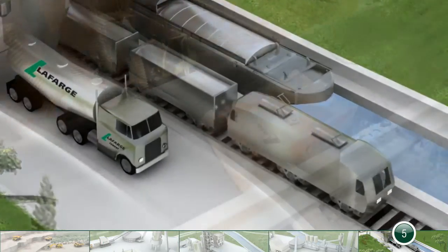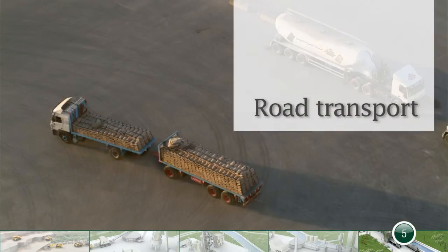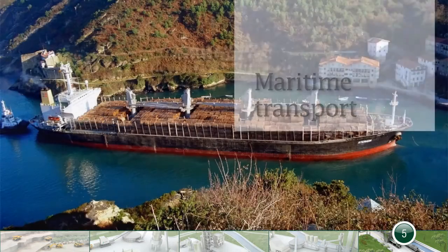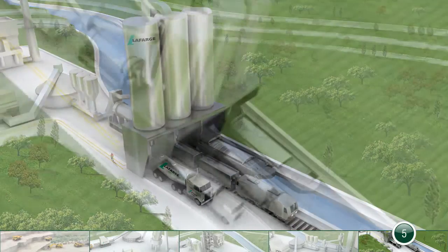The cement is stored in silos before being delivered in bulk using tanker trucks or packed in 25 to 35 kilo bags. Since the market for construction materials is a local market, transportation distances are relatively short. Nevertheless, Lafarge favours transportation methods with a low carbon footprint.